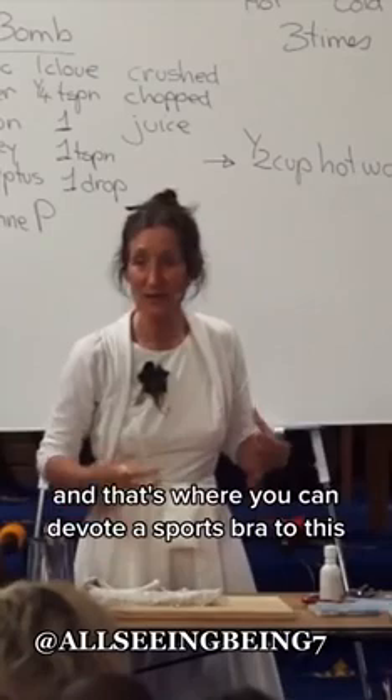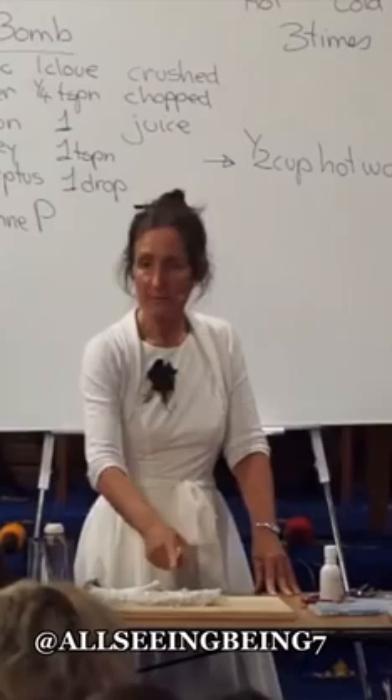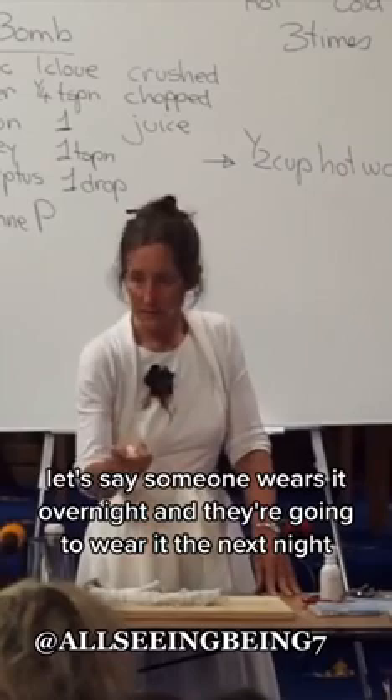One lady said it felt so comfortable on her lump in her breast that she just wore it 24/7. That's where you can devote a sports bra to this. Every time, let's say someone wears it overnight and they're going to wear it the next night, they might put in another little teaspoon.